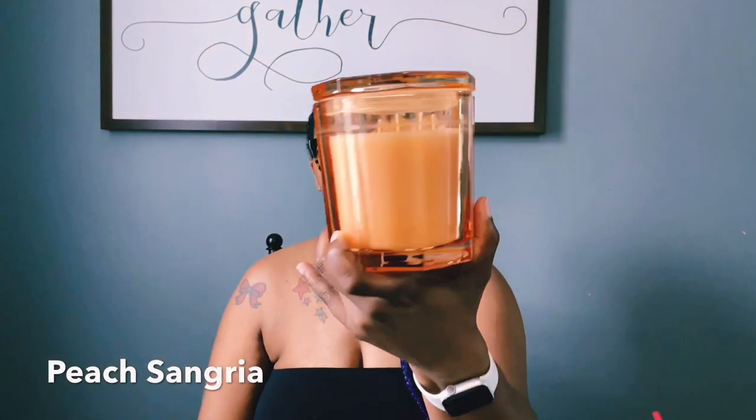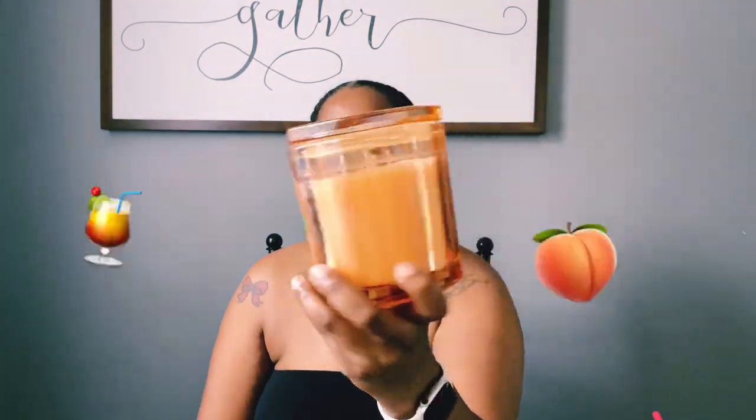The Peach Sangria comes in this clear glass jar which is so pretty. When I burn candles I always turn them so you never see the label. Oh my god, this smells like real peach sangria. It's made with essential oils — let me check the description on the bottom. Fragrance notes: juicy peaches, sparkling wine, apple, and lemon peels. It smells so good.